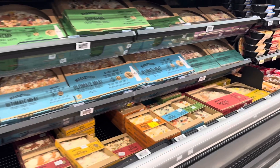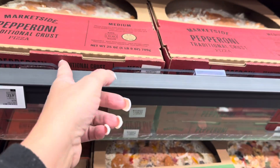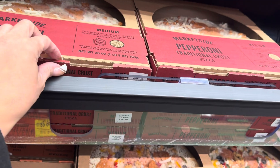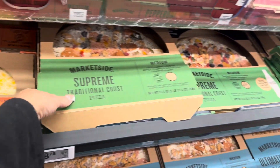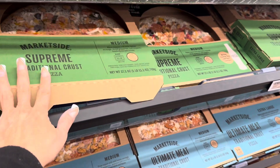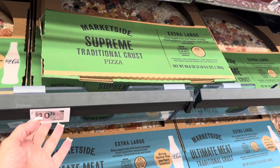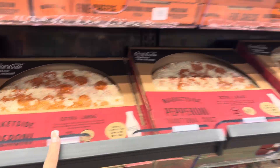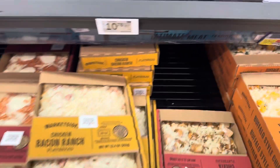This pizza is made here at Walmart. The one-pound size is $5.97 — not bad, though it's not a huge pizza. The extra large is $10.78, and you have options like the supreme, the pepperoni, the five-cheese, and the ultimate meat, all at $10.78.